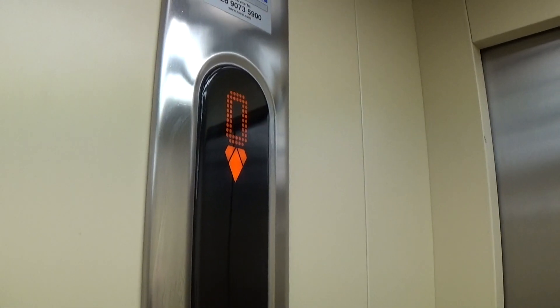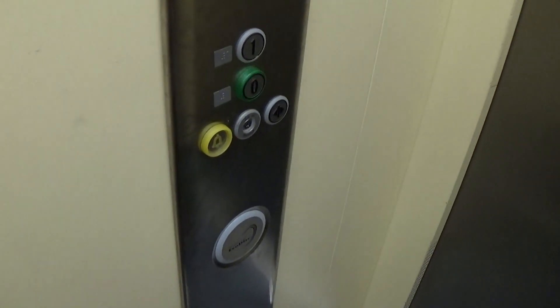Looking at the ECA now — watch the indicator change. Here we are back down to zero. It's got the light fixtures up at the ceiling.